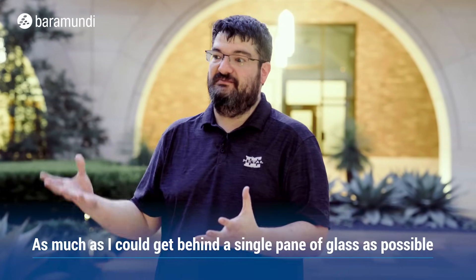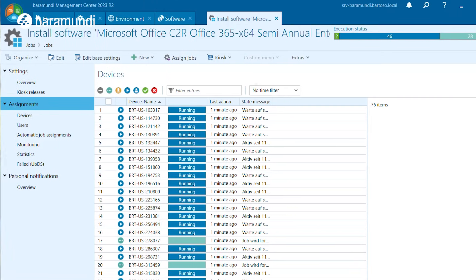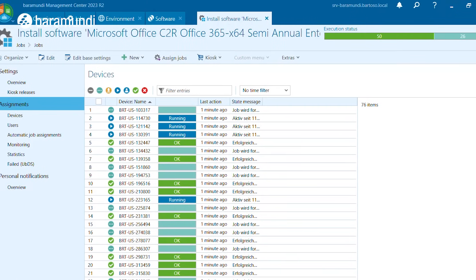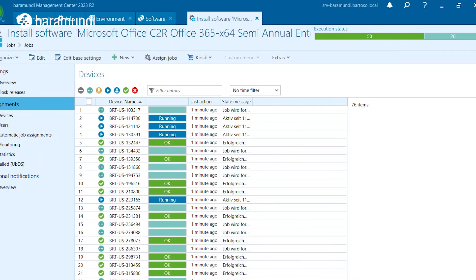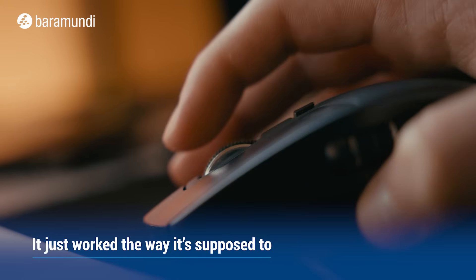Bermuda is like a very big solution — as much as I could get behind a single pane of glass as possible — that actually worked well, didn't use a lot of resources, and worked the way it was supposed to. Whenever I installed it, it worked the way it's supposed to. It ran light, it didn't have any extra bloatware or anything that slowed it down. It just worked the way it was supposed to.